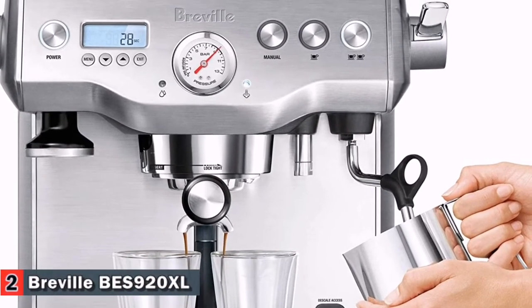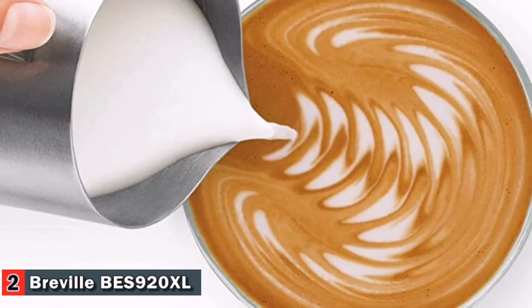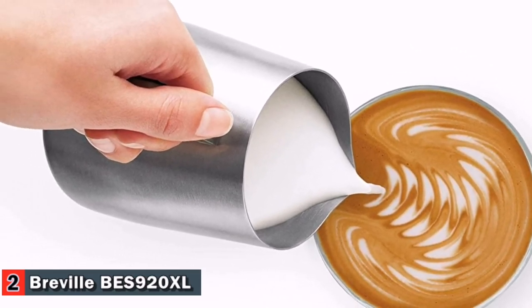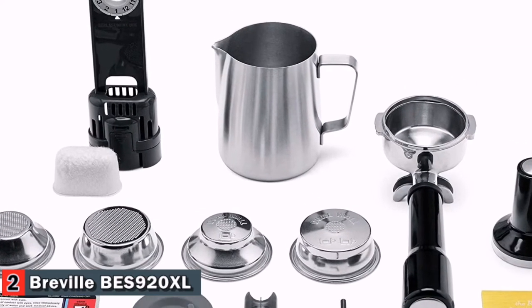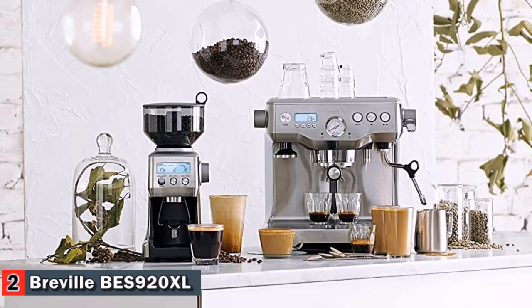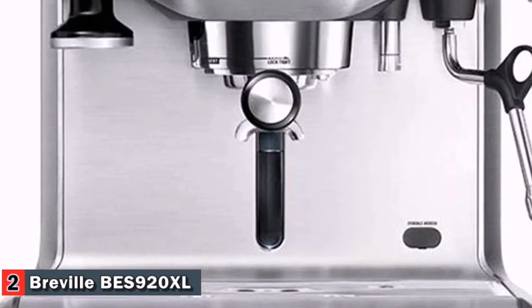The espresso boiler, for the espresso shot, is PID temperature controlled, while a separate steam boiler offers instant and powerful steam on demand. So you can extract your shot at the right temperature, delivering optimal flavor, while simultaneously steaming your milk to café quality. There is another element in the group head, ensuring the entire system maintains a consistent temperature.